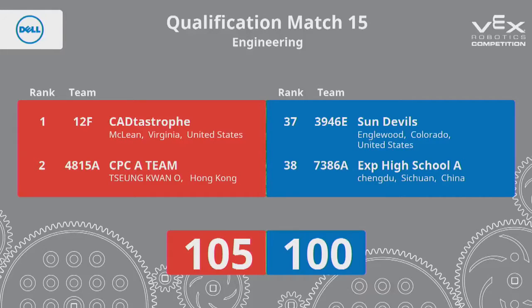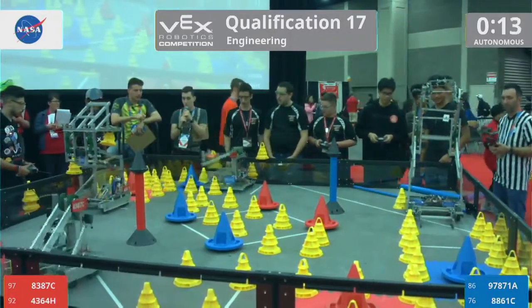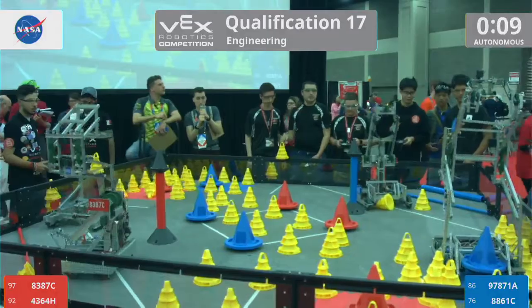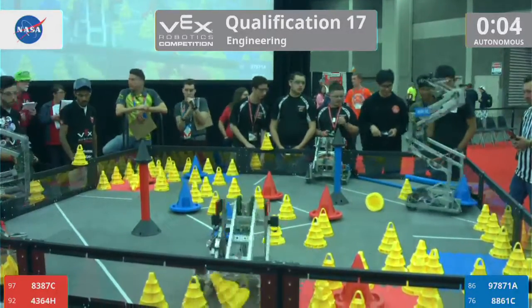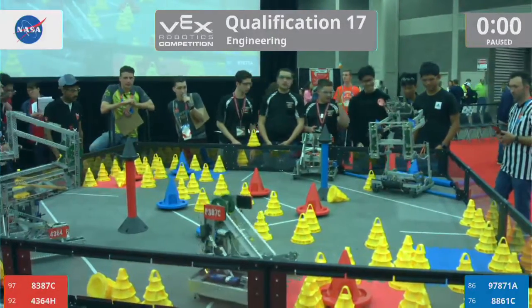Let's get it underway in 3, 2, 1, go! Remember, the first 15 seconds of every match is pre-programmed instructions. Drivers have no control over the robots during this time.